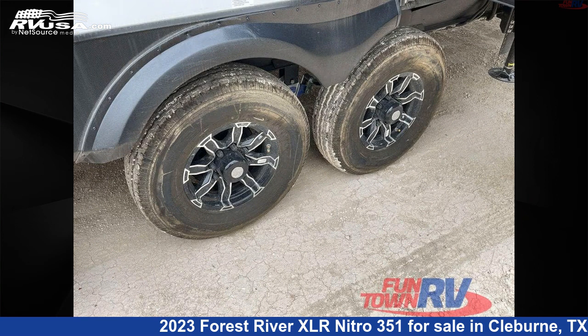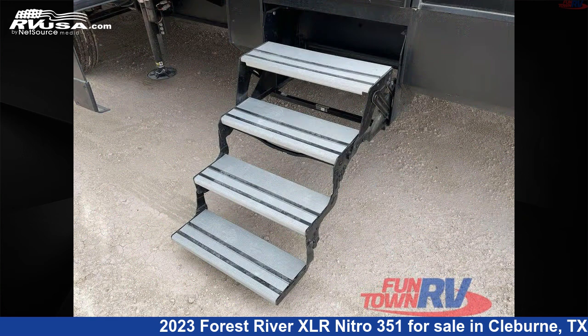The floor plan layout of this Toy Hauler features a bath and a half, front bedroom, loft, and two entry/exit doors.